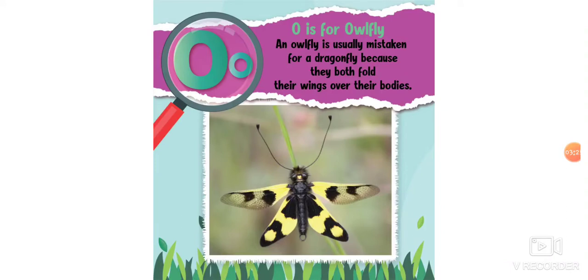O is for owlfly. I've never seen this one, guys! An owlfly is usually mistaken for a dragonfly because they both fold their wings over their bodies. Hmm, I wonder if I've ever seen one and mistaken it for a dragonfly.